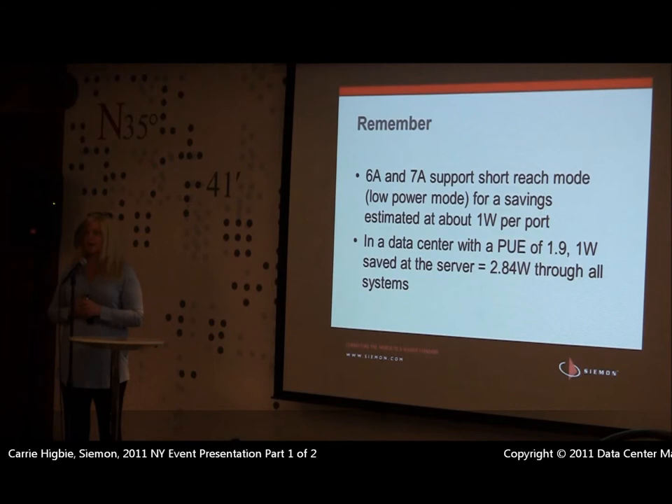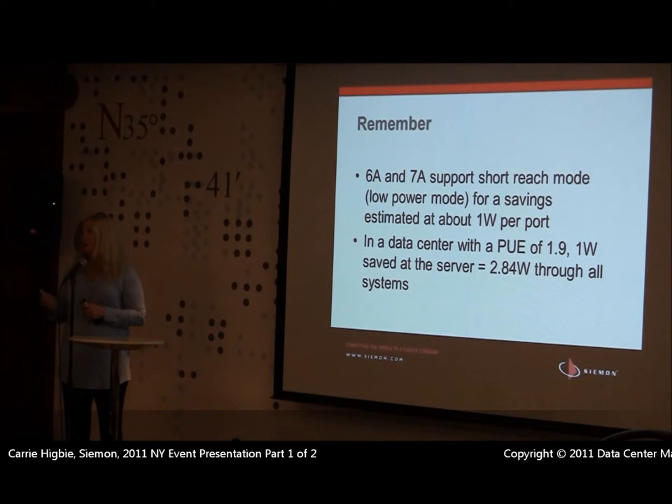The reason we talk about Cat 6A, 7, and 7A is that built into 10GBase-T — which is expected to be the average horizontal speed in data centers within the next couple of years — we have what's called short reach mode. You don't have to launch as strong a signal to go under 30 meters as you do over 30 meters. When we look at these short reach modes, we can throttle down the power and it saves, according to Intel, about a watt and a half per port. If I save one watt at my server, that translates into 2.84 watts throughout my entire facility when you account for PDU loss and cooling — roughly a 3-to-1 ratio. 10GBase-T has finally reached low enough power that we can start deploying that technology.